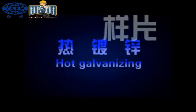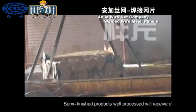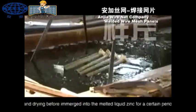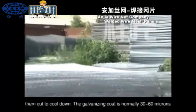Hot galvanizing: firstly, the well-processed semi-finished products will be under the process of degreasing, pickling, dipping, and drying before emerging into the melted liquid zinc for a certain period of time. Then they will be taken out to cool down.